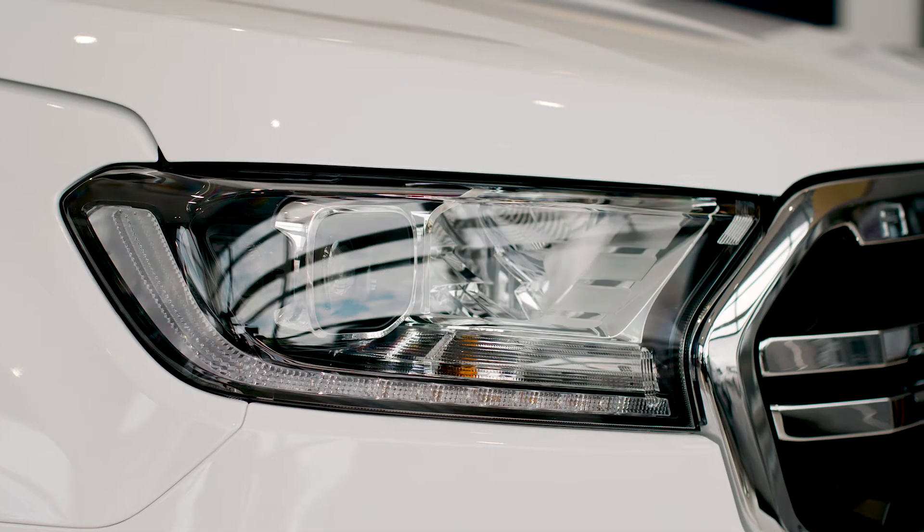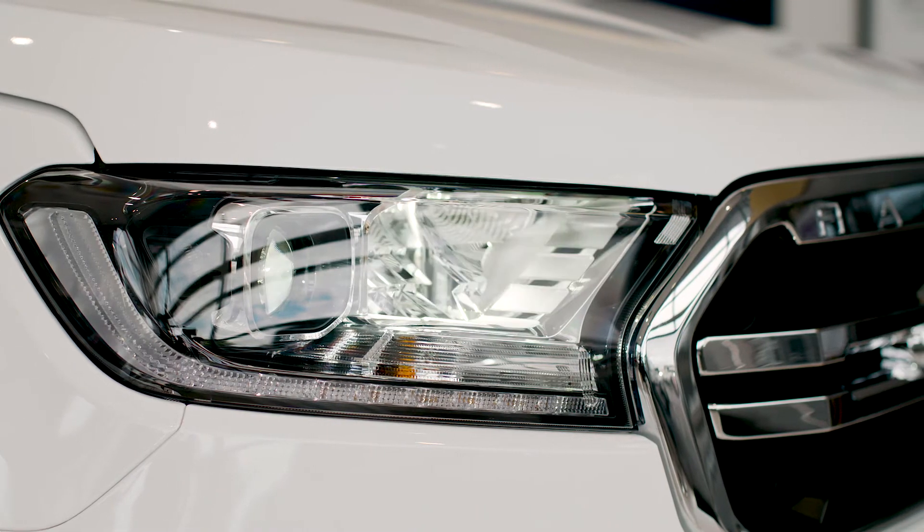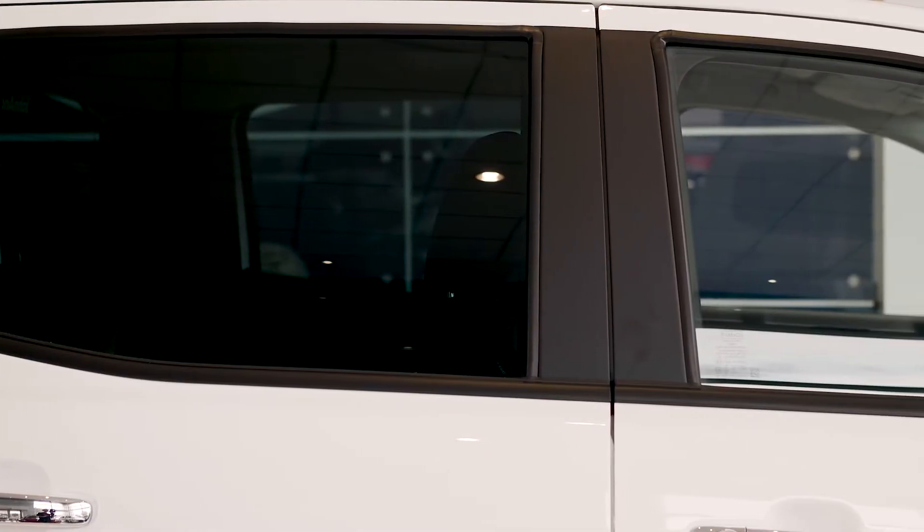Auto headlights with auto high beam help you see in the darkest of nights. Plus, you also have privacy glass as standard with all XLT and above models.